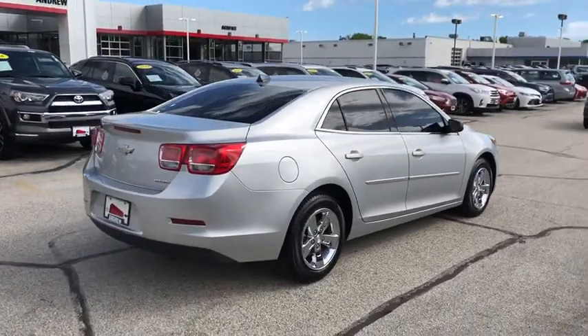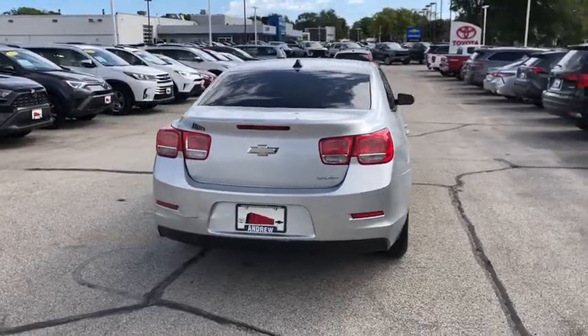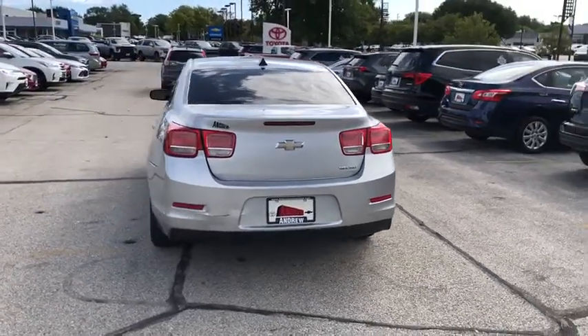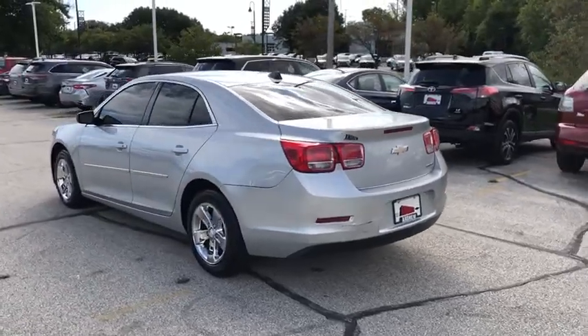Traction control, dual airbags, alloy wheels, power steering, AM-FM stereo with CD player, four-wheel disc brakes, center armrest, security system, compass, power windows.